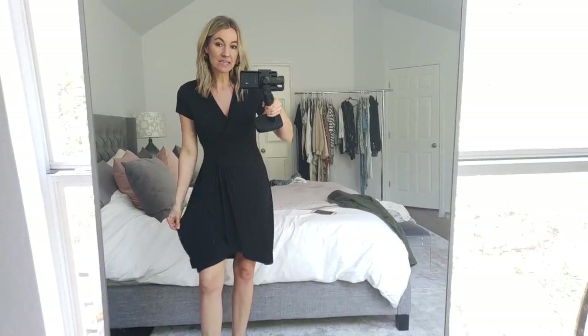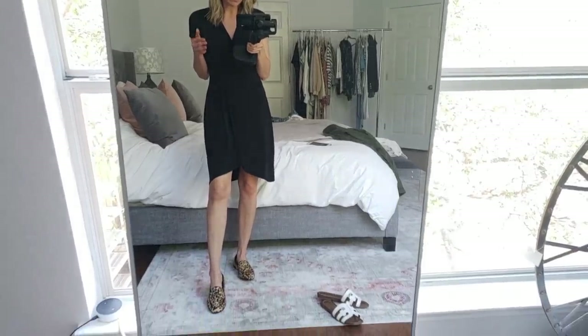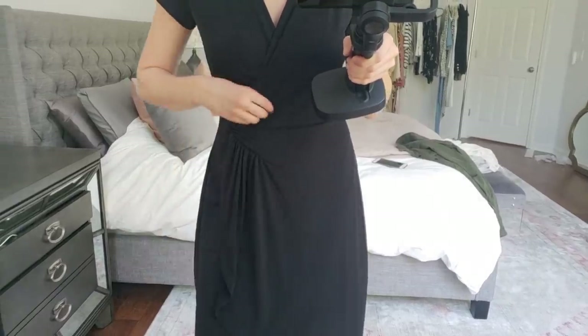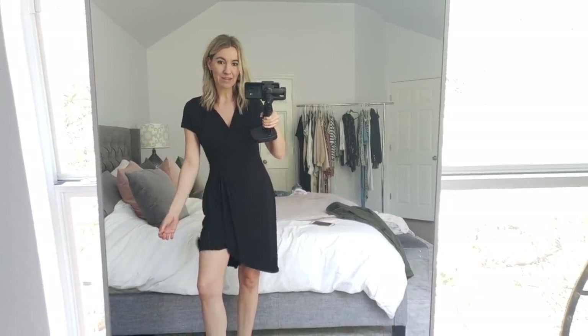I wanted to find a wrap dress that's basic with a lightweight material for spring and summer, and this is it. It's so beautiful. I'm wearing a size small — if you're a little taller, I'd get your regular size. I wish I could see it in the extra small, but it really doesn't look bad. It's very slimming. I'm wearing it with little loafers right now, but you could wear it with sandals, wedges, literally anything. It sort of comes together here with a little front flap, and you can adjust how open or closed the neckline is.